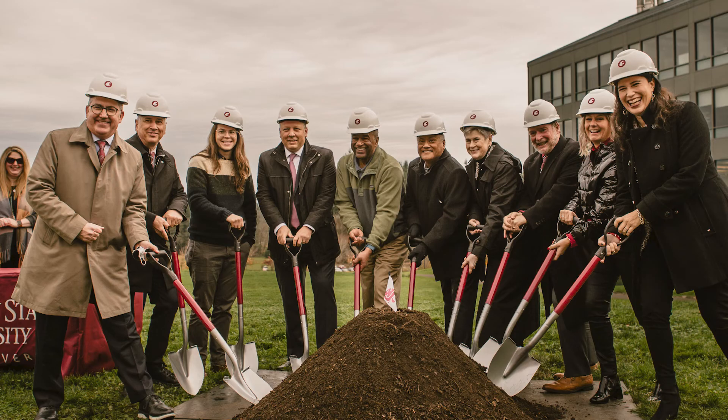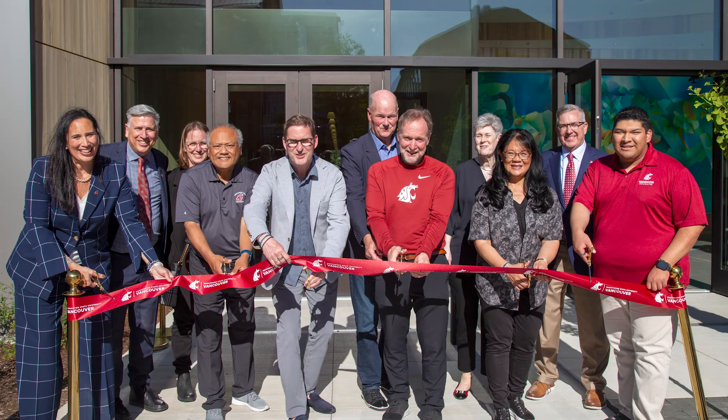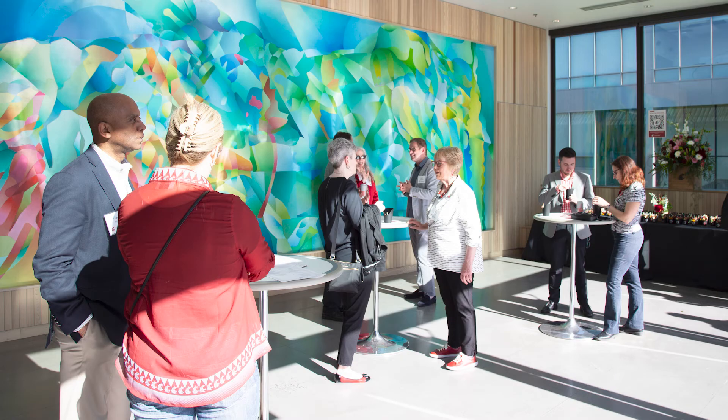I want to say thank you to everybody who has dedicated their time, their talent, their treasure to this project — and in particular the donors who have invested in us because they're willing to help support our education mission and our research mission. There are just so many things that we would not be able to do without that donor support. We really appreciate all the help that every donor has given us.